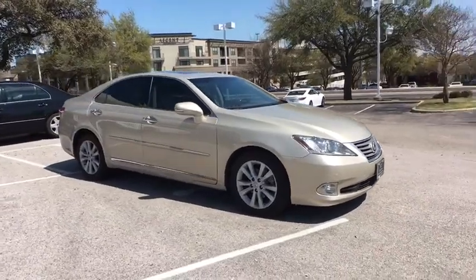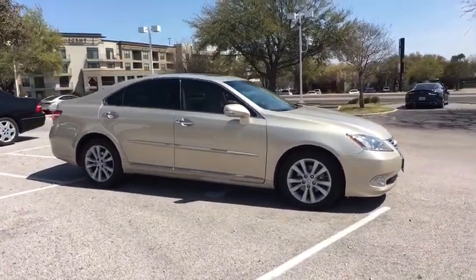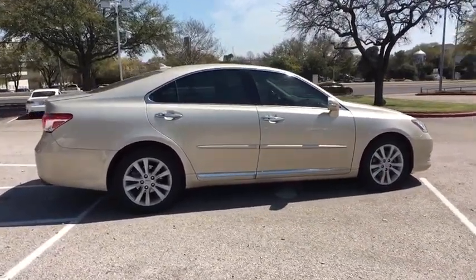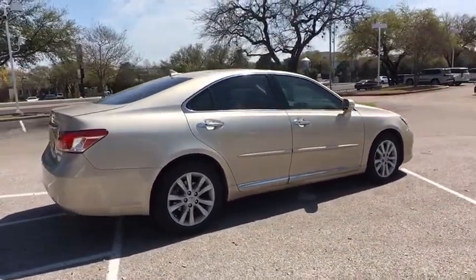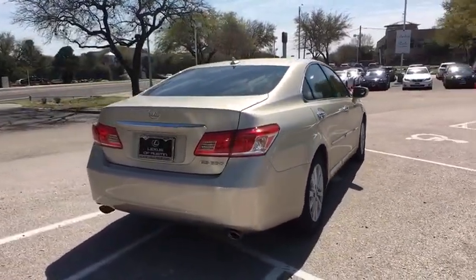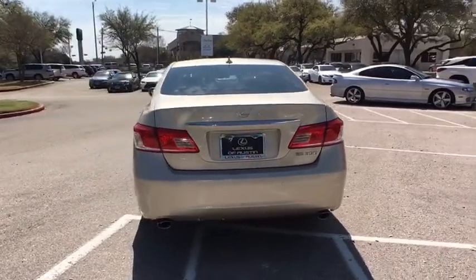A 3.5 liter V6 engine propels the ES from 0 to 60 miles per hour in 6.8 seconds, and countless standard interior features transport you to a new level of luxury and convenience. This vehicle has less than 60,000 miles.